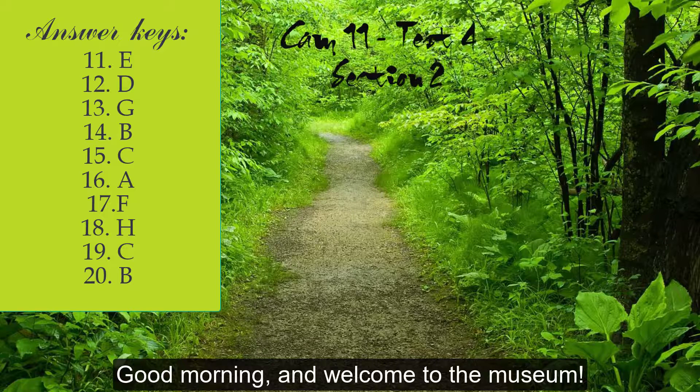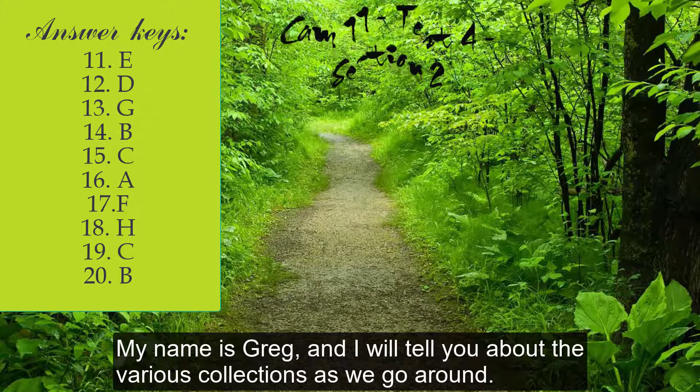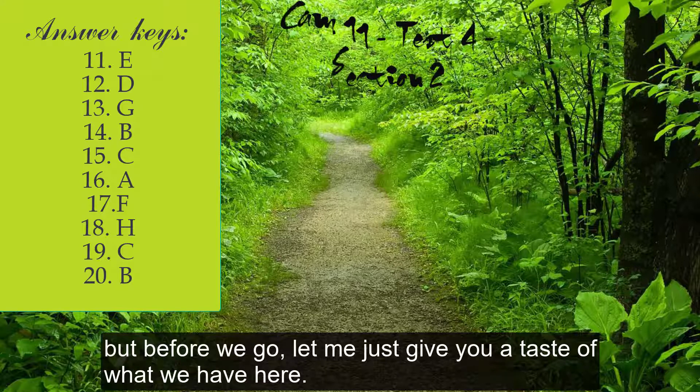Good morning and welcome to the museum, one with a remarkable range of exhibits which I'm sure you'll enjoy. My name's Greg, and I'll tell you about the various collections as we go around. But before we go, let me just give you a taste of what we have here.